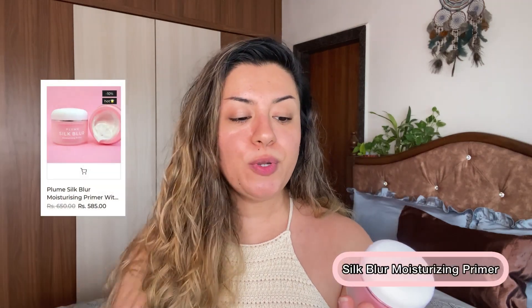Skin prep is done — I've already done it before this video. My skin is breaking out ever so slightly; I think it's because of the change of weather, it's really sticky and humid. Now I'm going to prime my skin using this beautiful thing right here — the Plume Silk Blur Moisturizing Primer. I've used this only twice before; it's been a week that I've been trying these products out, and this stuff is actually really, really good. It's very hydrating but also blurs out your pores ever so slightly. This feels like a cream but it's not tacky or sticky, so even if you have combination or oily skin you can easily use this.